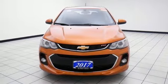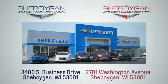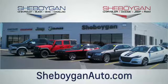See what it can do for you when you take it for a test drive. Choose Sheboygan Auto. We are conveniently located at 3400 South Business Drive or at 2701 Washington Avenue in Sheboygan, Wisconsin. Sheboyganautos.com.